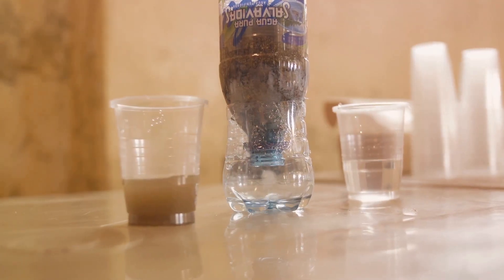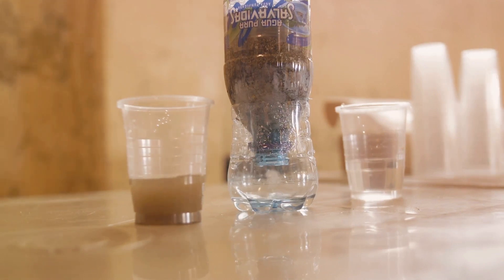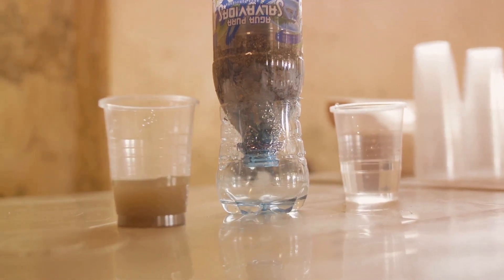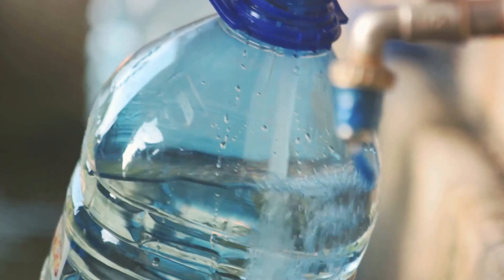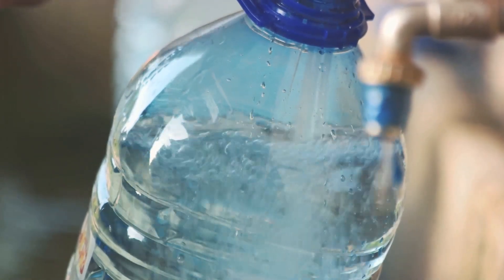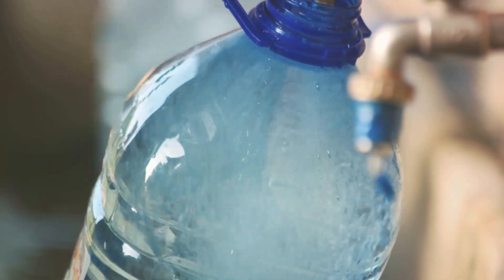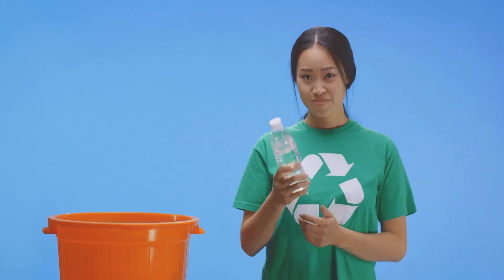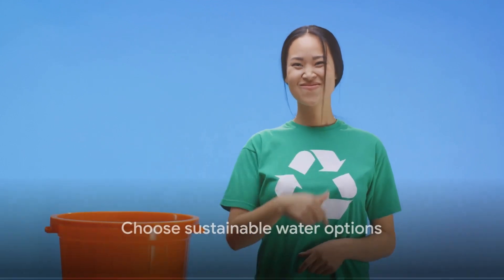There are plenty of reliable and easy-to-install water filter options out there, from under-sink filters to those that attach directly to your faucet — the choices are plentiful and diverse. While the initial cost of a water filter may be more than a pack of bottled water, the long-term savings, both for your wallet and the environment, are immense. Quench your thirst, not our planet's resources.